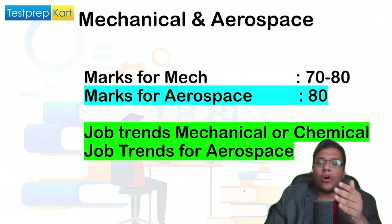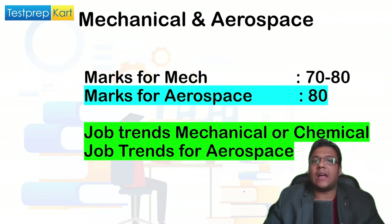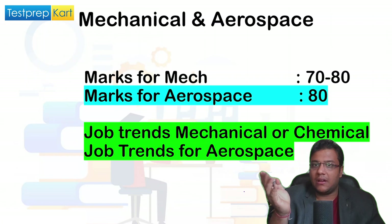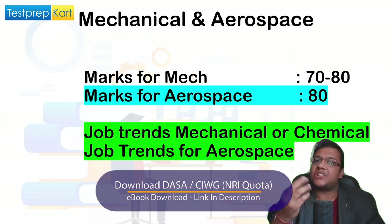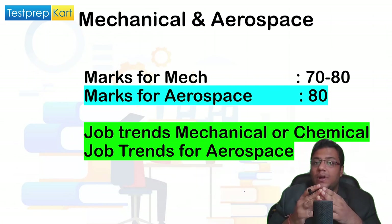For Aerospace, NITs generally do not offer this branch at the bachelor's level. To pursue aerospace, you can do a B.Tech in Mechanical from an NIT and then do a Master's in Aerospace. The one college under DASA that offers B.Tech Aerospace is IIEST — Indian Institute of Engineering Science and Technology — in Shibpur. PEC Chandigarh, from where Kalpana Chawla studied, is not covered under DASA.